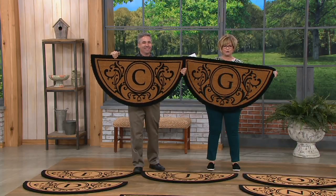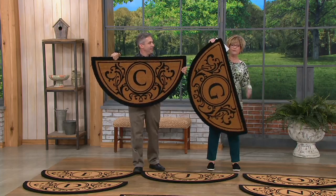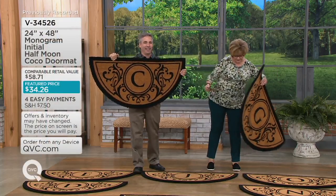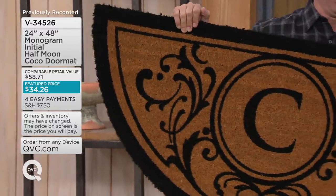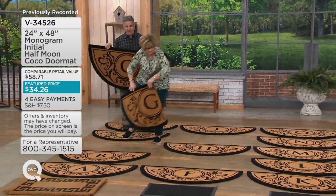So we have the Cocoa Doormat for you. That's really high quality. It's the half-moon shape with your monogram, 24 by 48. I'm going to put this down — where does the C go? Right here. A, B, C — that's the G.